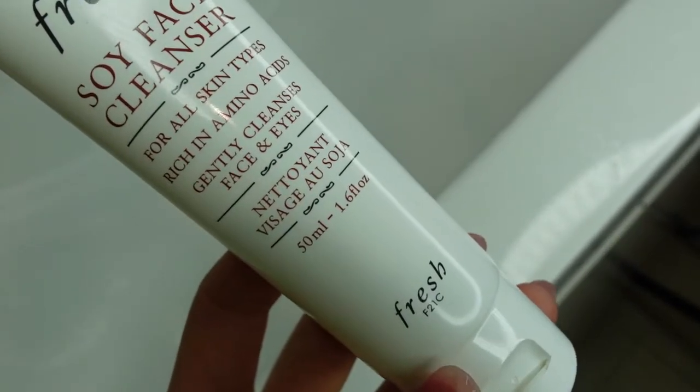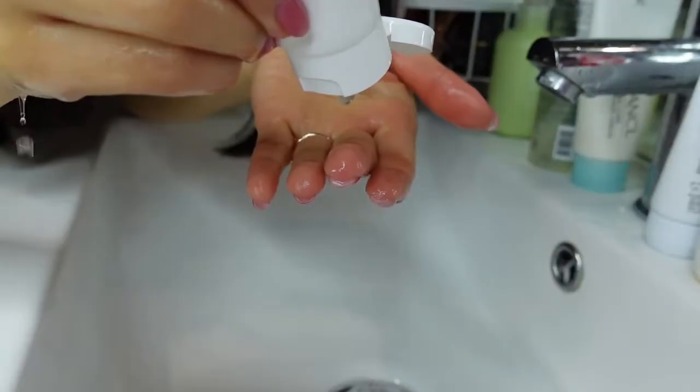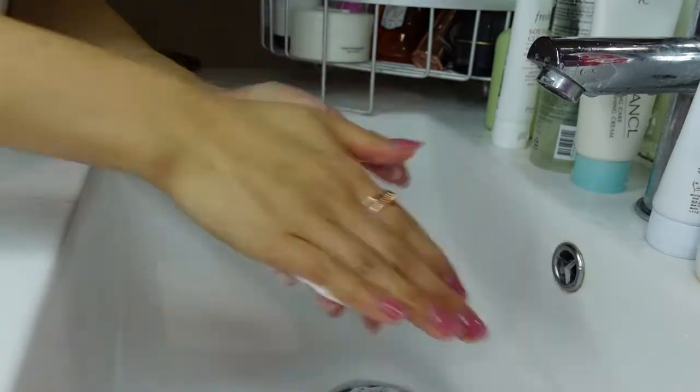I do like the fact that it contains a lot of skin-conditioning plant extracts such as sunflower oil and soybean oil. It's really gentle, it's perfect for everyday use, it foams up a little, it rinses off really well, and it's really moisturizing — it doesn't leave my skin tight at all. I do think this is a really good cleanser if you have dry to normal skin.